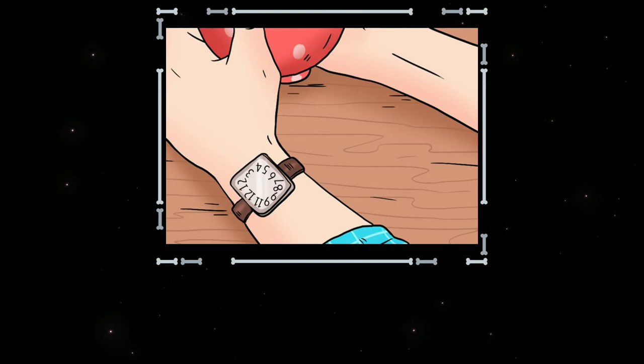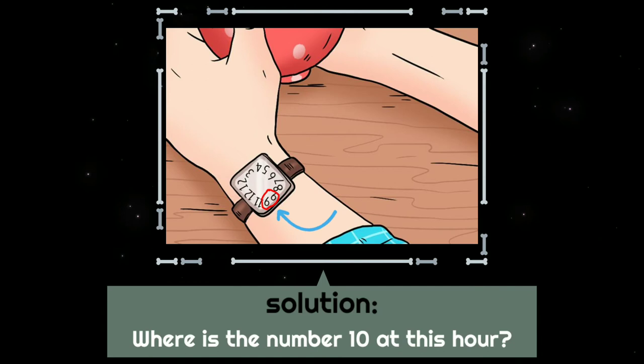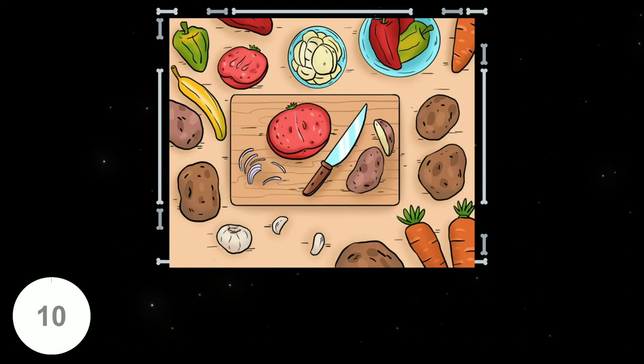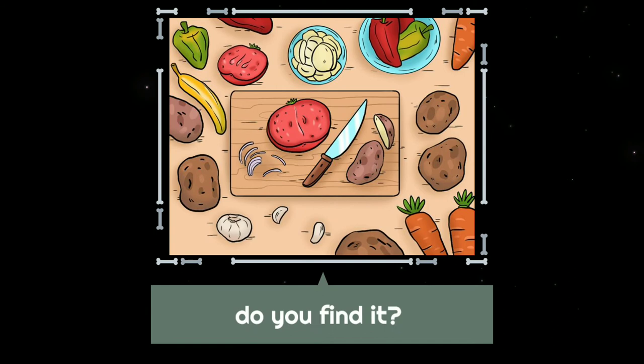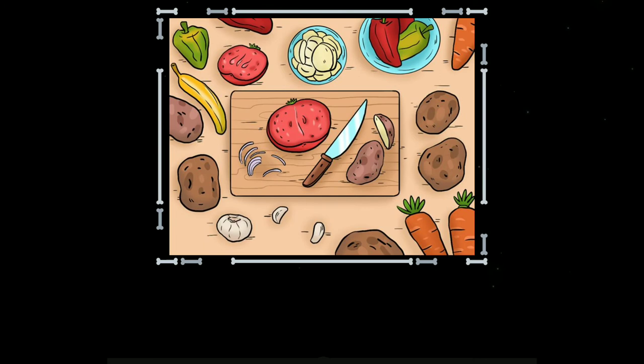Do you find it? If you find it, congratulations — you have a high level of attention to detail. Do you find it? If you find it, congratulations — you have a high level of attention to detail.